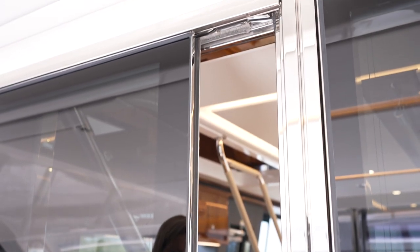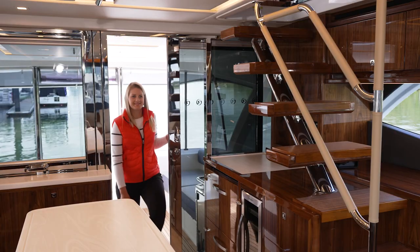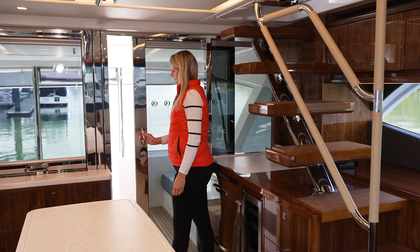Why do Riviera motor yachts have a safety stop on the saloon door? These are heavy bulkhead doors made strong from toughened glass and stainless steel. Sideways motion from a wave or the wake of a passing boat could take the full weight of the door and slam it shut.